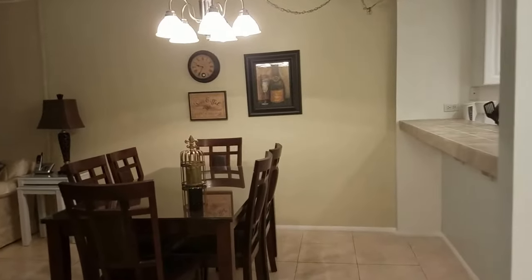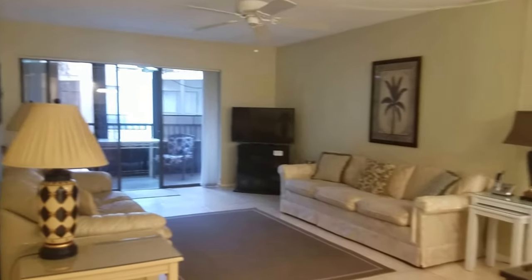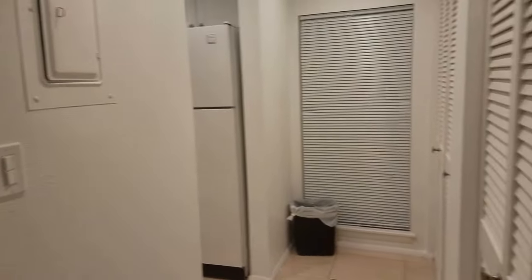Walking into the big open living space which has a balcony. Not much of a view from the E building — there are a few buildings here that do overlook the bay.